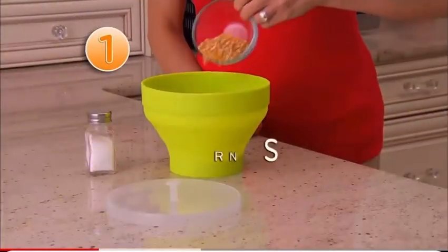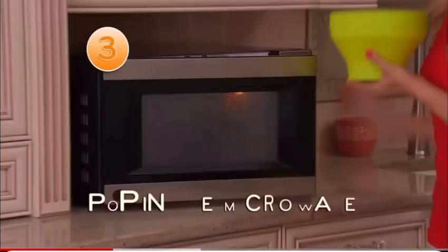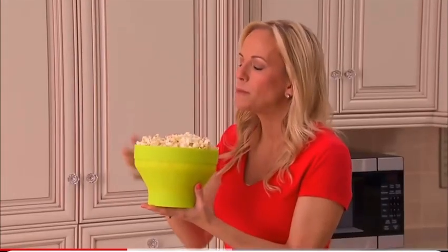It's so easy. One, add the kernels to the bowl. Two, add your favorite flavors. Three, pop it in the microwave. In minutes, you've got an amazingly delicious snack.